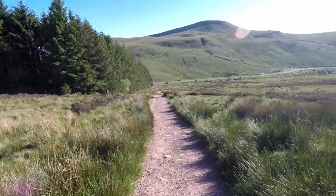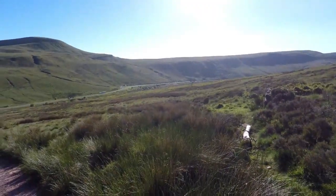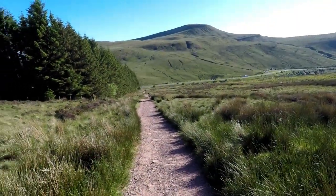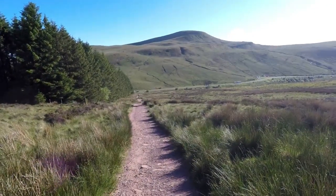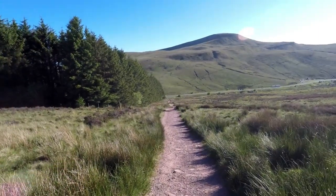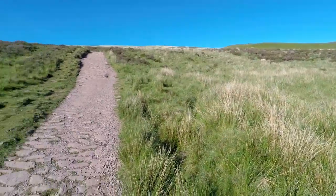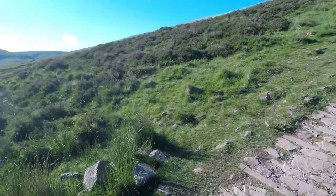We're a little bit of a way up the path now from the Storey Arms. That peak over there — I think that's Fan Fawr. No, Fan Fawr's a little bit further. Yes, that's Fan Fawr, I think. Actually, yeah, that's Fan Fawr. Anyway, we can't really see it but Corn Du is up in front of us somewhere. We'll see it better as we get up.